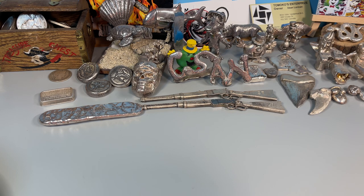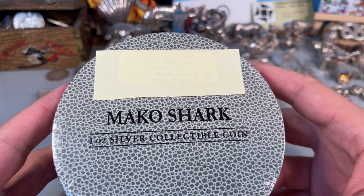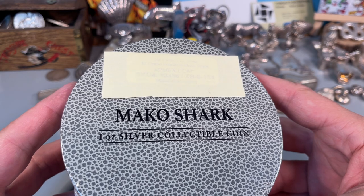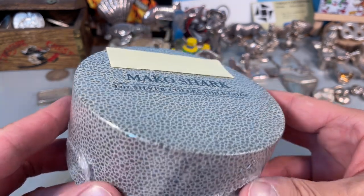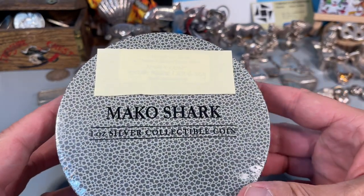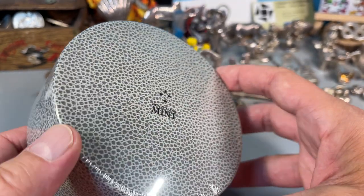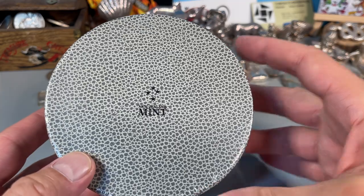Welcome back to Coinsense and Nonsense. Today they've got something really special to me, and hopefully you'll find it special as well. This is an older coin, but I just got it a few weeks ago, or maybe a month or so ago. And this one is originally from 2016. This is the Ocean Predators series from the New Zealand Mint.